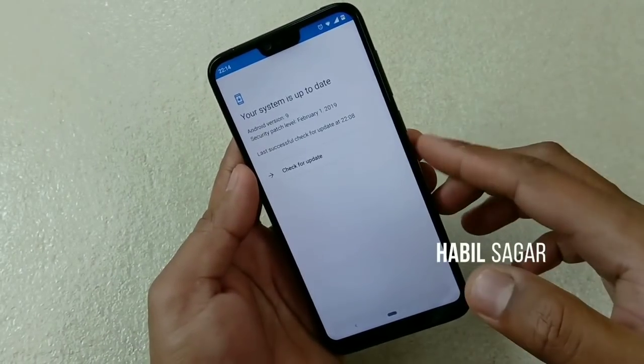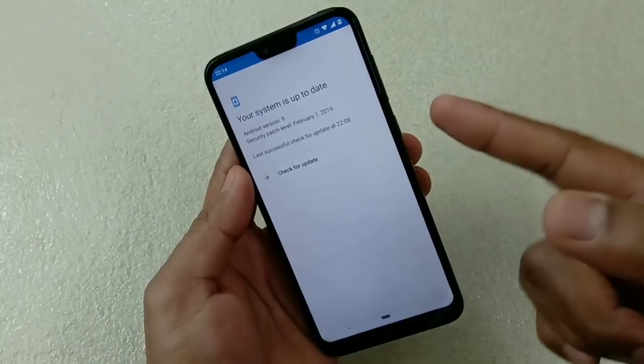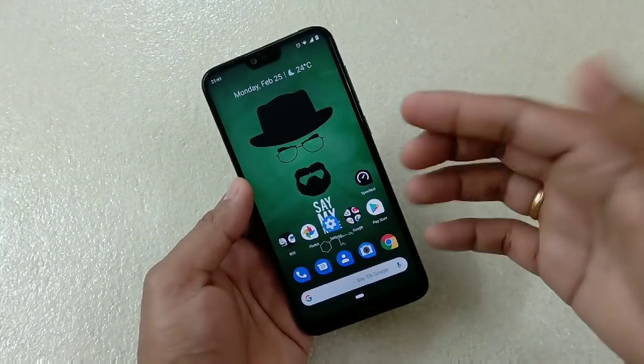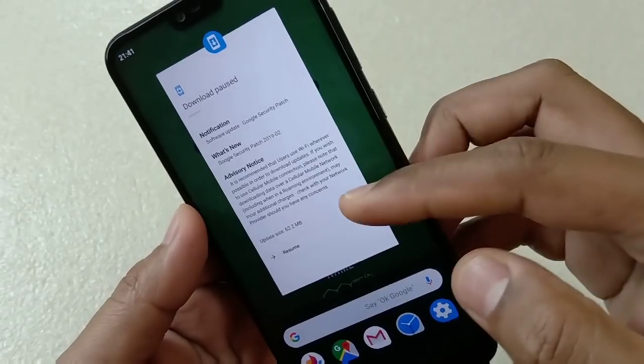The change log doesn't say anything new, but still you must update — you must install the security patch, and I'll tell you why. Hey guys, I'm Avil back again with another video. This time it is about the February security patch update for Nokia 6.1 Plus. Here you can see that I have already received the update and I'm going to install it.